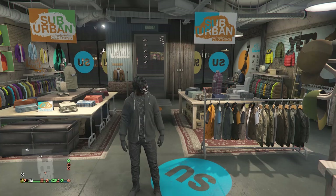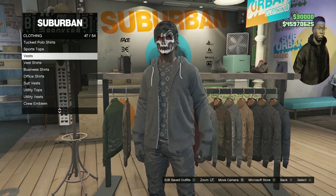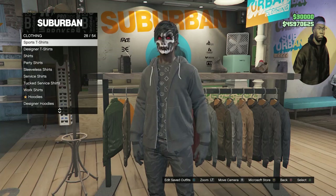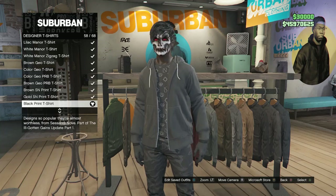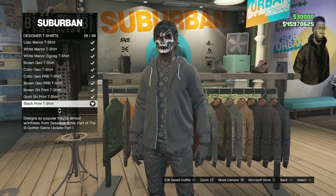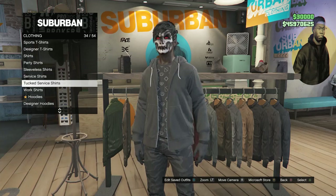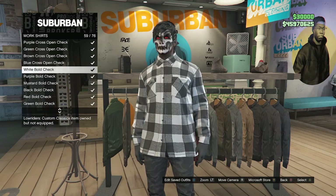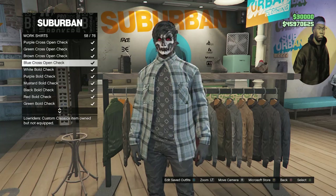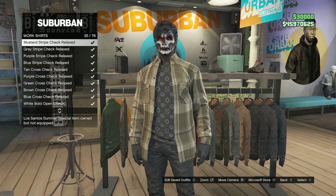The second glitch is how to get an invisible torso. Head over to your tops and scroll down to designer t-shirts on slot 29. Click on designer t-shirts and equip the black print t-shirt on slot 58 — this is the shirt that gives you the invisible torso. You can then equip a work shirt over it if you want. Scroll down to work shirts on slot 35 and equip any open work shirt like the green cross open check or purple cross open check, as long as the shirt is open so you can see the black print t-shirt underneath.